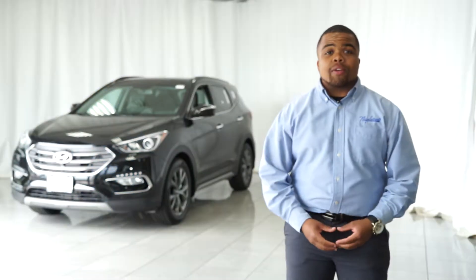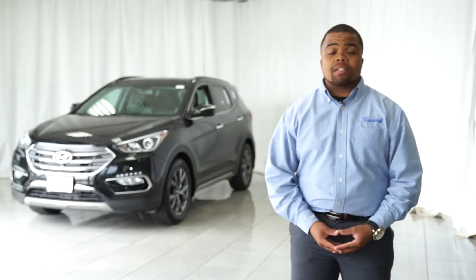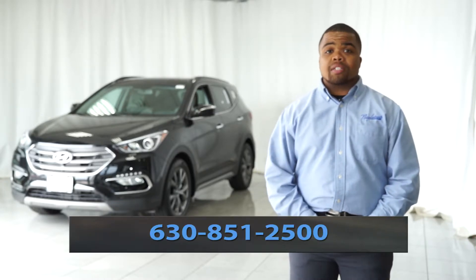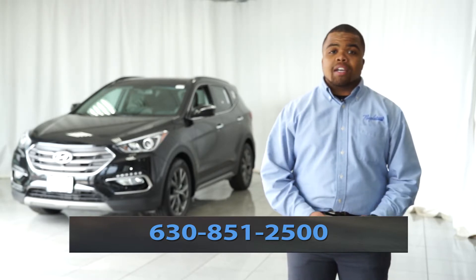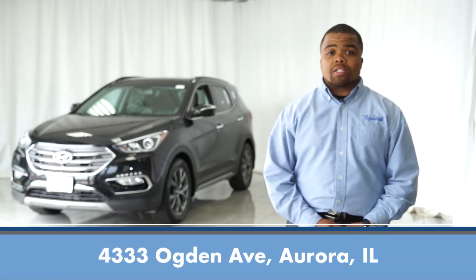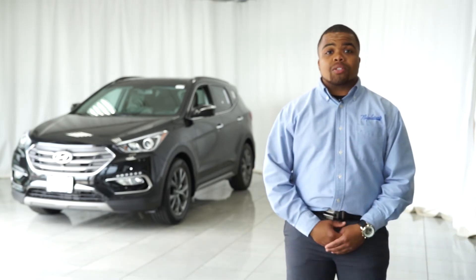So there you have it — those are the exterior features on the 2017 Santa Fe Sport 2.0 Turbo Ultimate. If you have any questions please don't hesitate to give us a call at 630-851-2500, or feel free to stop by and take a test drive at 4333 West Ogden Avenue in Aurora. Again my name is Anthony Price and we'll be looking forward to hearing from you. Thank you.